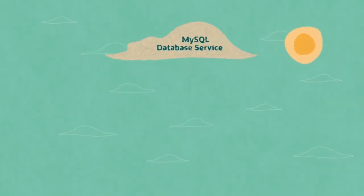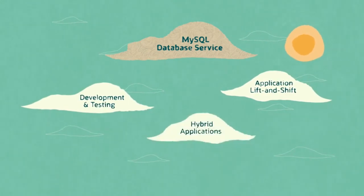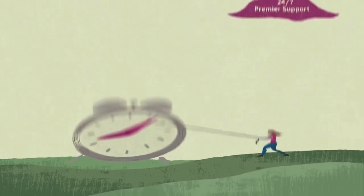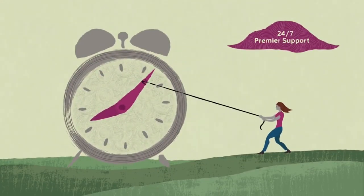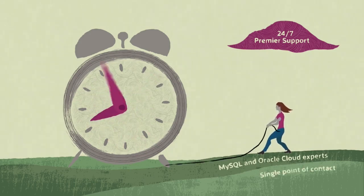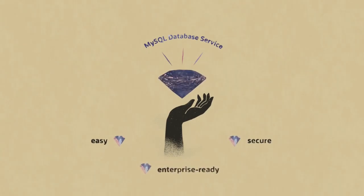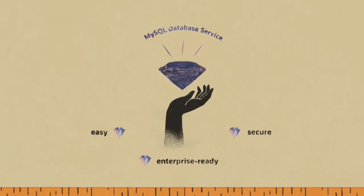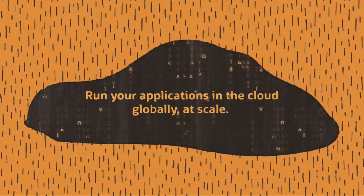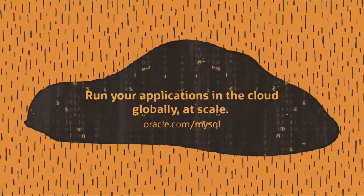MySQL Database Service is ideal for development and testing, application lift and shift, hybrid applications, SaaS applications, and new cloud-native applications. You get unified 24/7 Premier support directly from MySQL and Oracle Cloud experts from a single point of contact. MySQL Database Service: Easy. Secure. Enterprise-ready. Run your applications in the cloud globally at scale. To learn more, visit oracle.com/mysql.